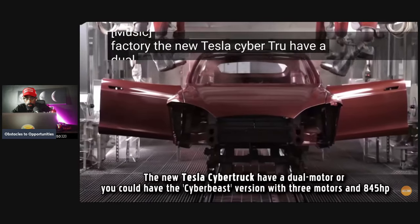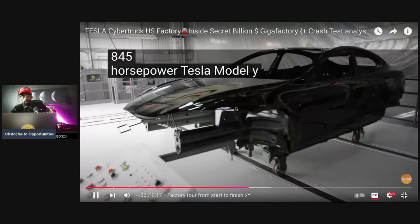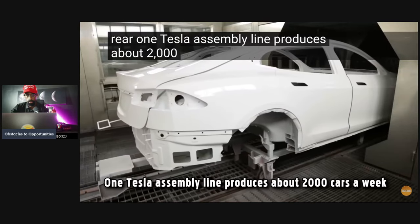The new Tesla Cybertruck has a dual motor, or you can choose the Cyber Beast version with three motors and 845 horsepower. The Tesla Model Y has two vector-controlled motors distributing torque to the front and rear. One Tesla assembly line produces about 2,000 cars a week.